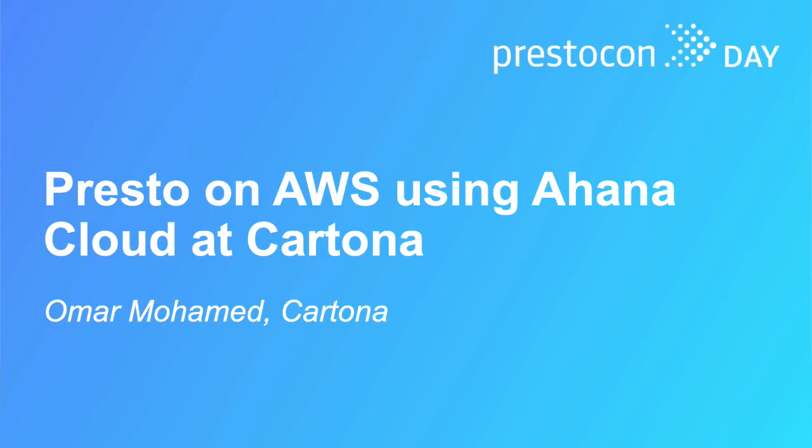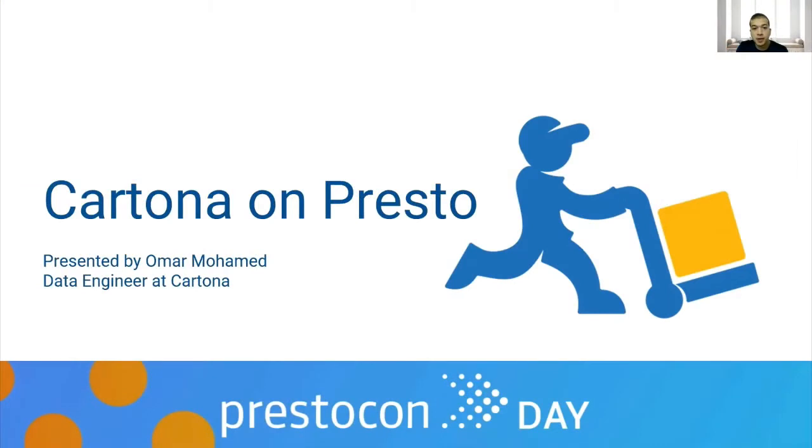Hello everyone, my name is Omar Mohamed. I'm a data engineer here at Cartona. I'm here to talk about our experience using Presto and Ahana, why we needed to use Presto in the first place, and how it benefited our business and made our lives easier.